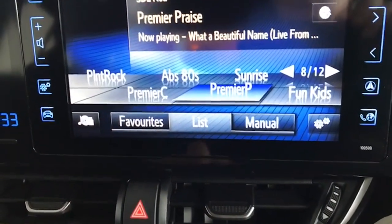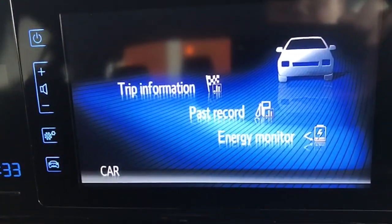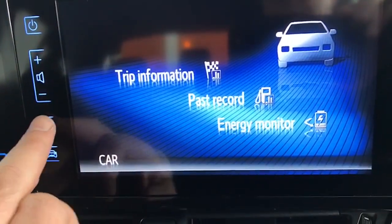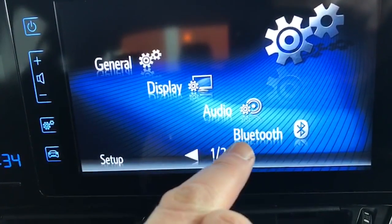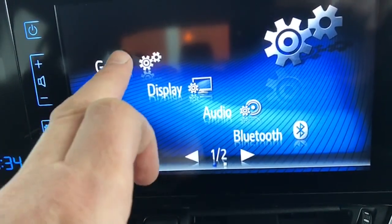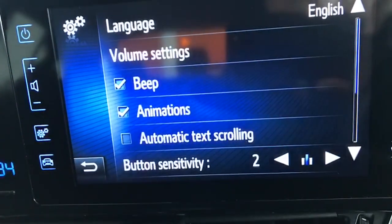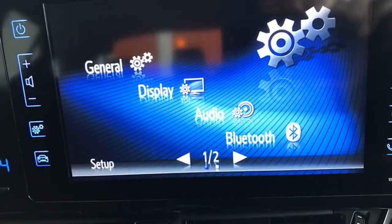Bluetooth for your telephone there as well. You can get all your trip information there too. It has Bluetooth, digital radio, your display and general settings — and you can change all those settings there too. So all very easy to use.